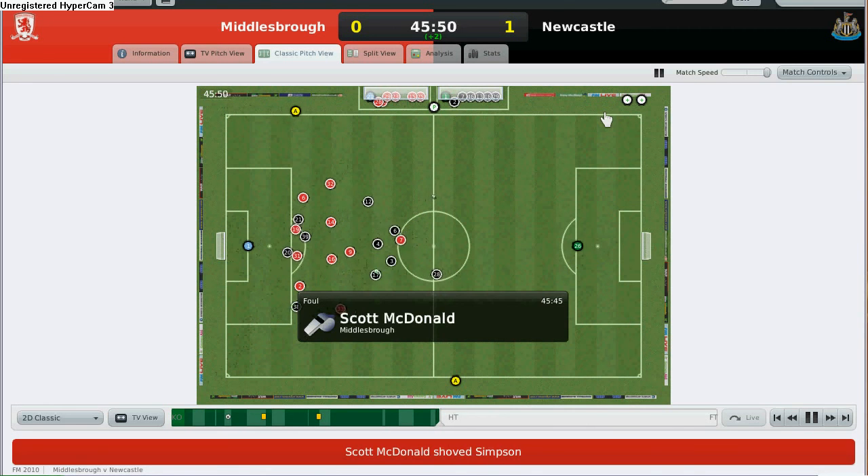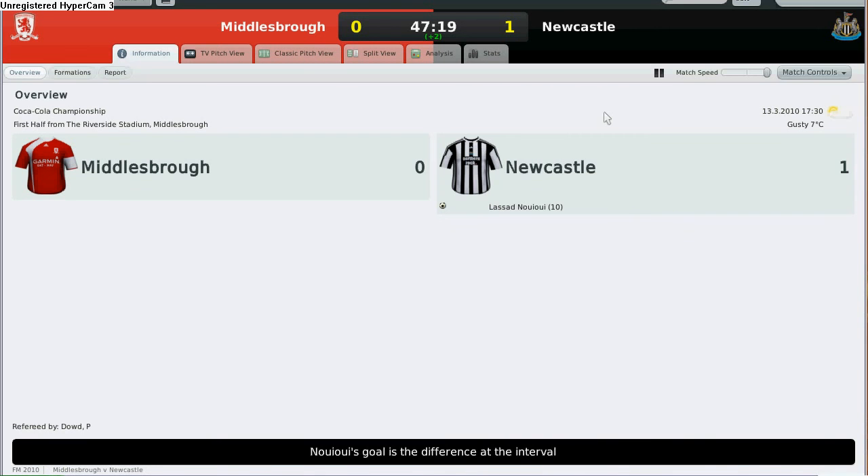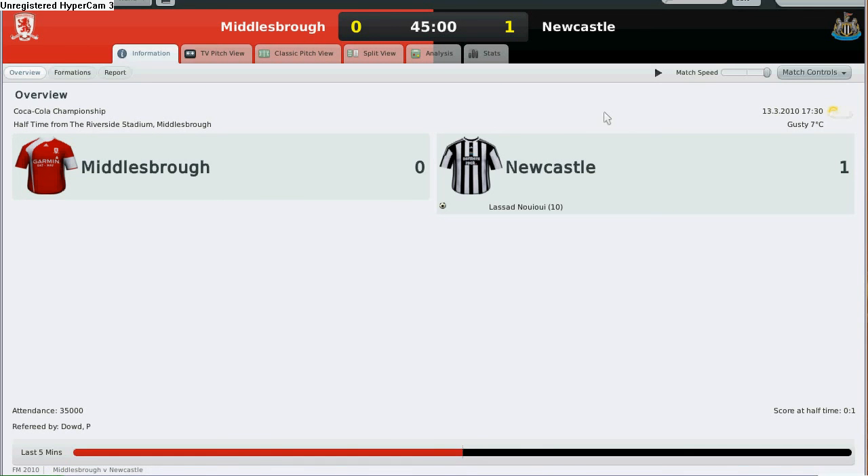Scott McDonnell fouls Simpson and we have the half-time whistle. Newcastle 1, Middlesbrough 0. Stay tuned for the second half, and if you like my videos please subscribe to my YouTube channel at RTR Football Manager, or you can visit my blog at FootballManagersSite.com. See you later.